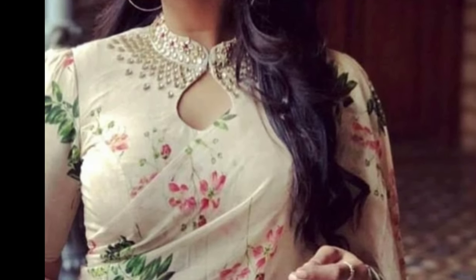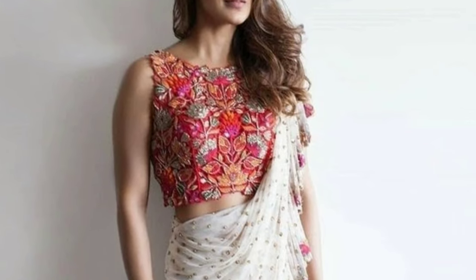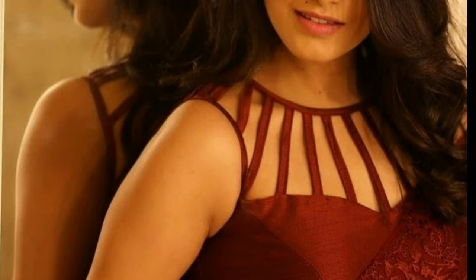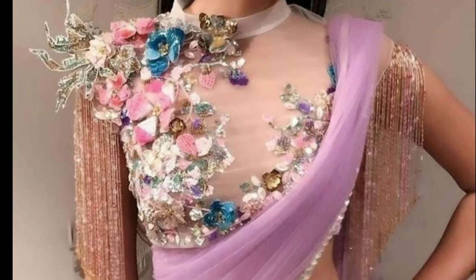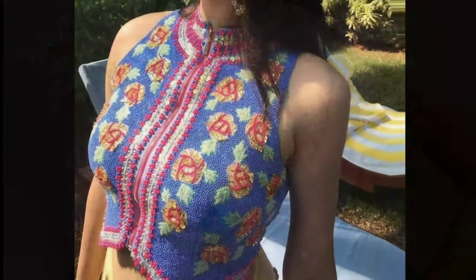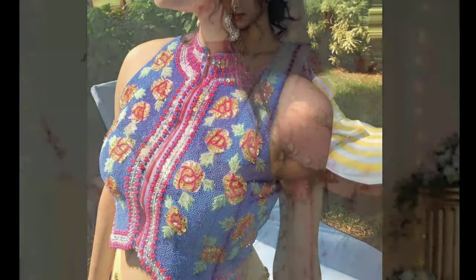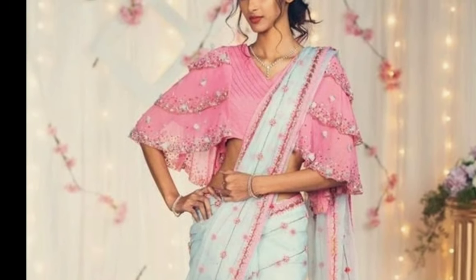Gone are the days when blouses were used just for covering the upper parts of the body. Today blouses hold a lot of importance in the Indian wear segment. What surprises us more is that women are willing to invest more on the blouse than on the sari — the reason is simple: they want to look better than the rest. This very concept has triggered the creativity of many designers who have experimented with a variety of blouse patterns.